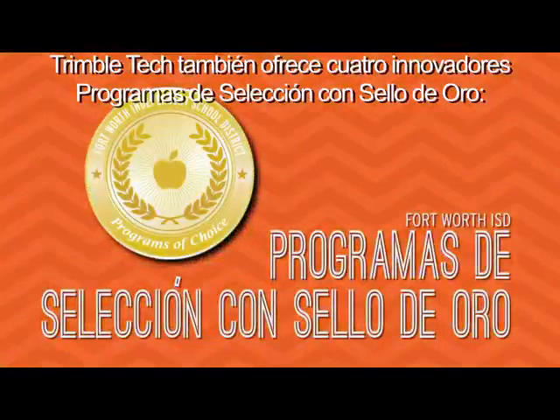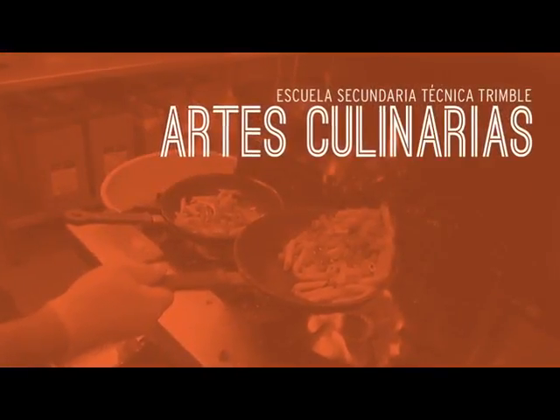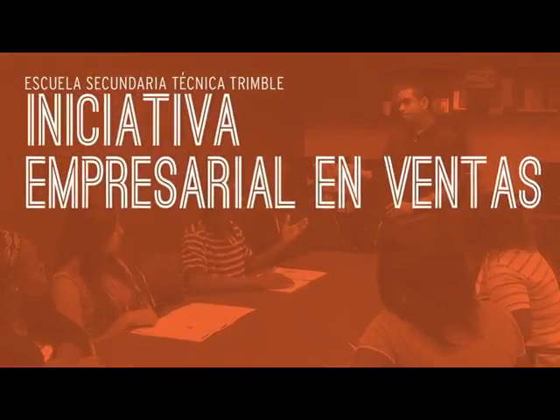Trimble Tech also offers four innovative Gold Seal programs of choice: health science technology, culinary arts, welding fabrication and metal art, and retail entrepreneurship.